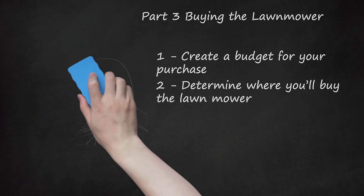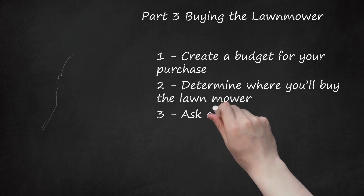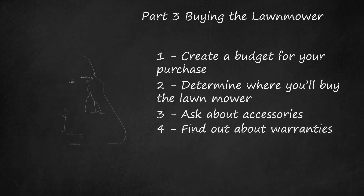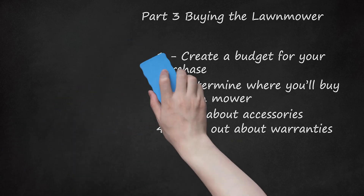Used mowers from a reputable dealer usually have been tested and sometimes come with limited warranties. Ask About Accessories. Before you purchase your new mower, make sure to inquire what accessories such as bagging and mulching attachments are included. Find Out About Warranties. Many new lawn mowers and some used ones come with a warranty to cover things that may break or go wrong within a certain time period. Make sure you read the warranty completely before buying so you understand what is covered and how long your mower is covered for.